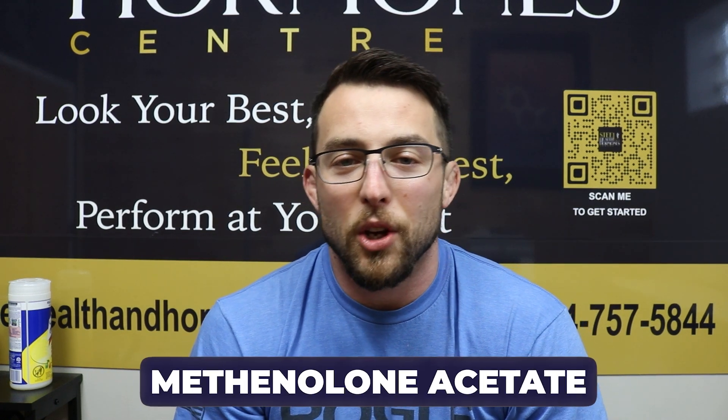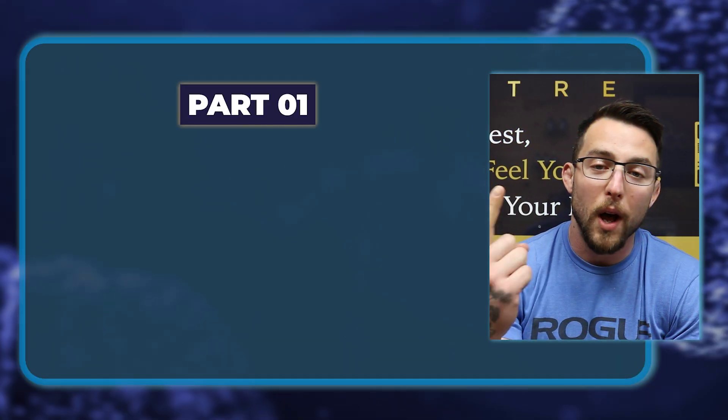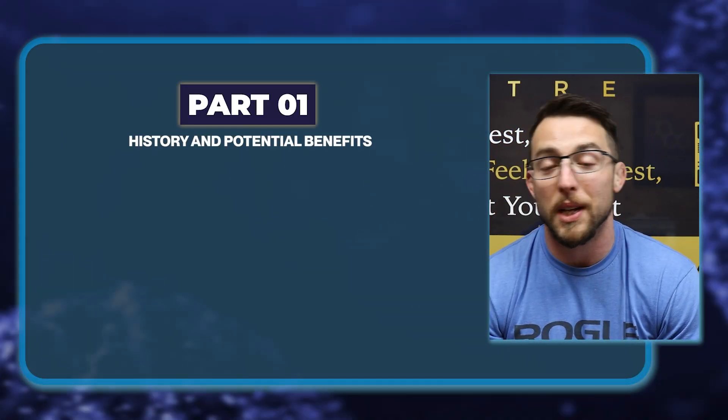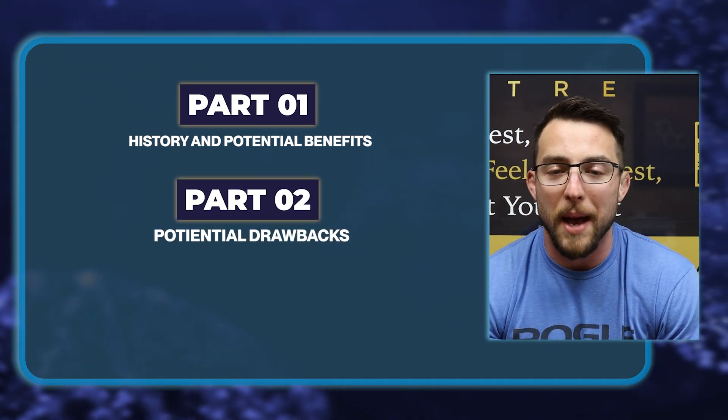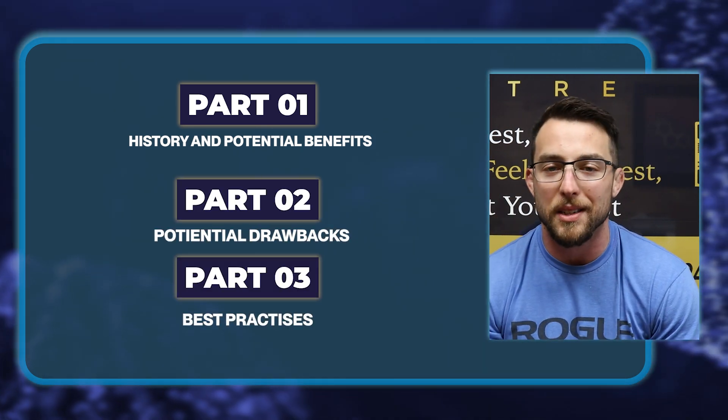Today we're going to talk about methenolone acetate, colloquially known as Oral Primo, but technically known as Primabolin. We're going to break this video up into three parts. Part one is going to be the history and potential benefits of this medication. Part two is going to be the potential drawbacks. And then part three is going to be best practices.